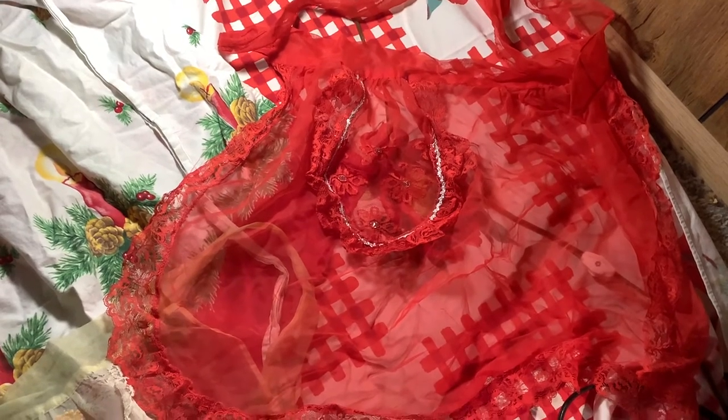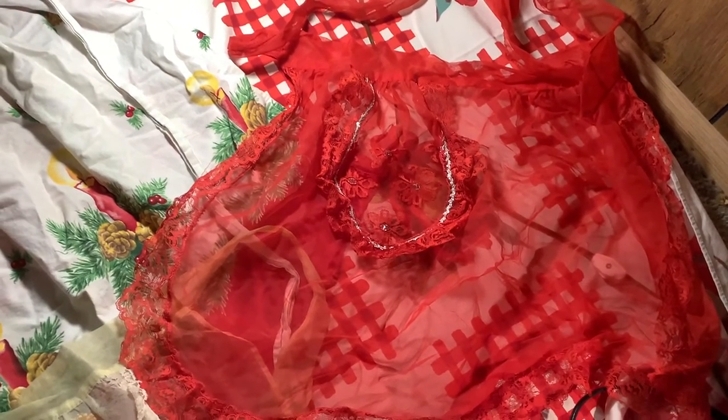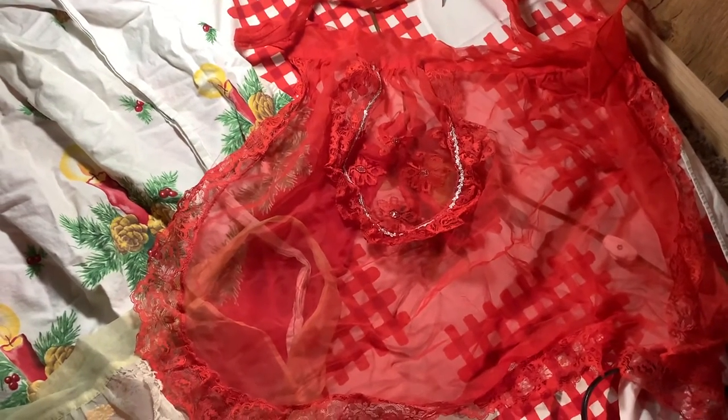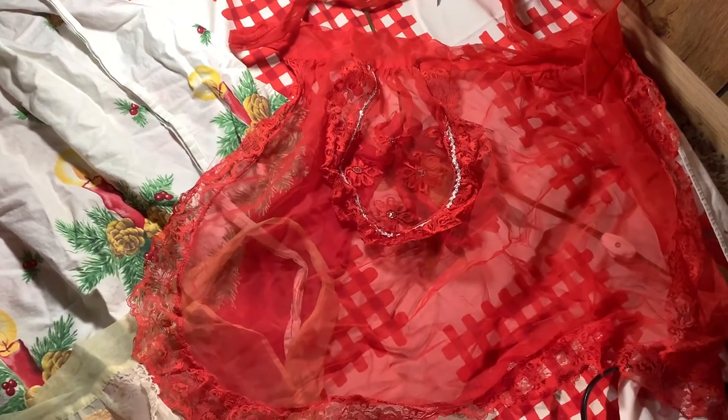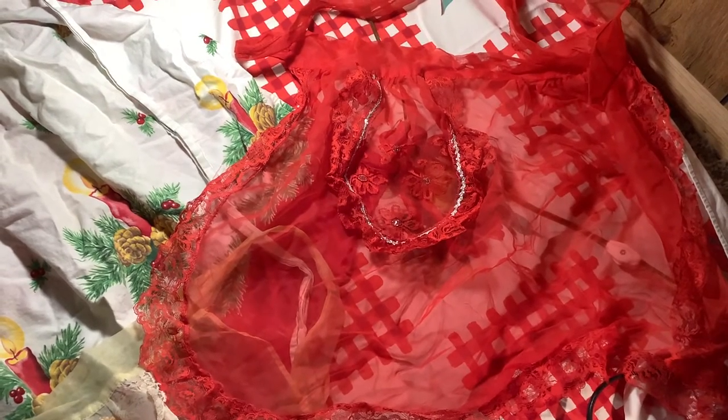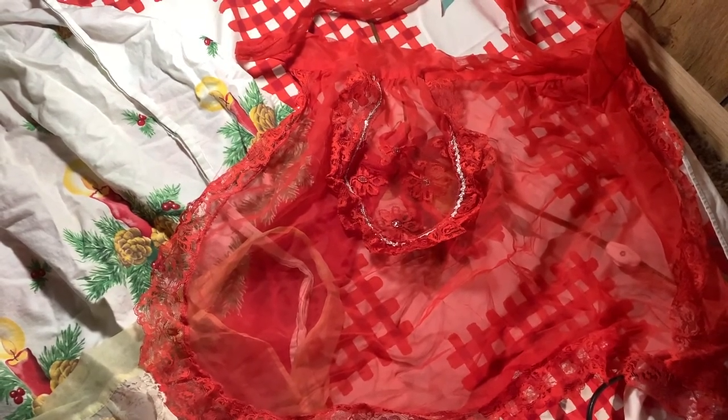They're just all so beautiful. Nowadays, they don't have things so intricate and beautiful. When I find the other ones, I'll post them too. Hope you enjoyed seeing these vintage 1940s aprons.